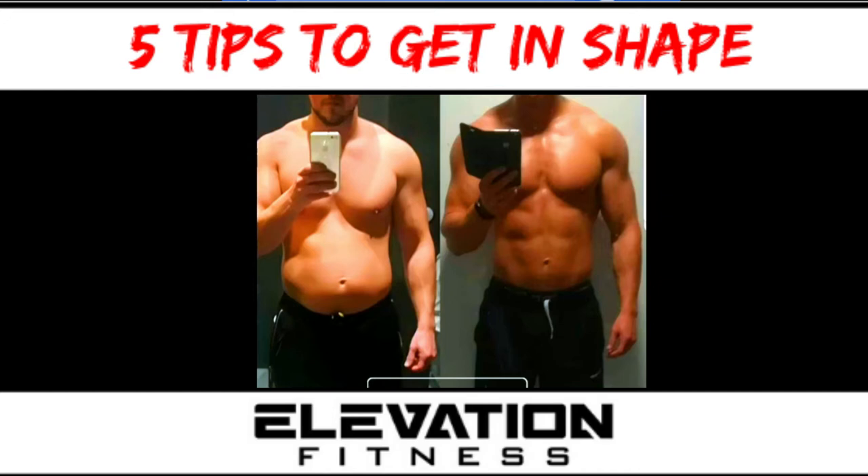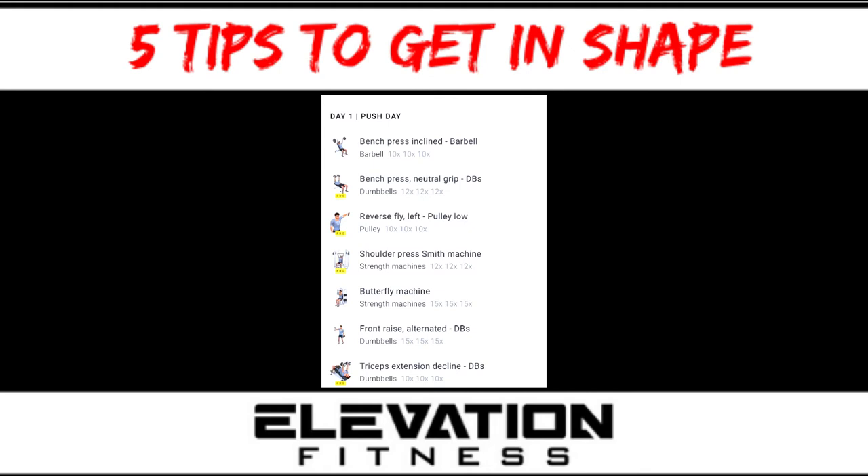Tip number four is to follow a workout plan you can stick to. There's no point following a plan that says you've got to train five days a week if you can only get to the gym three days a week — you've got to pick a plan that suits you. For me, I can train five days a week, so a push/pull/legs split has worked great in the past for cutting, and is something I may follow this year depending on how I feel. Find a workout you can stick to — something that pushes you.